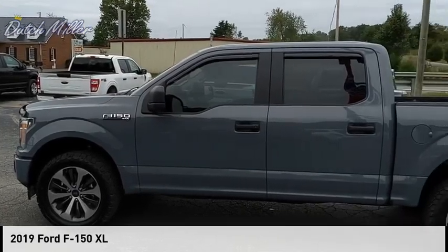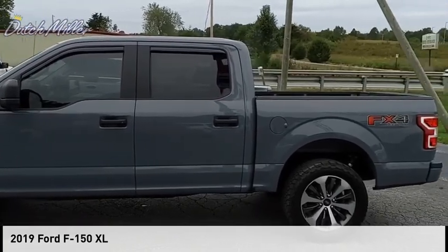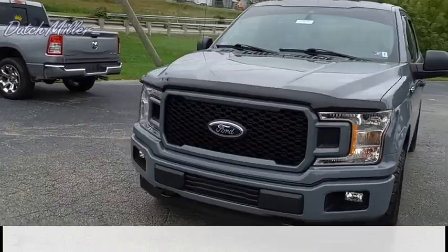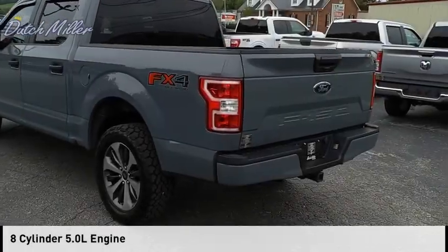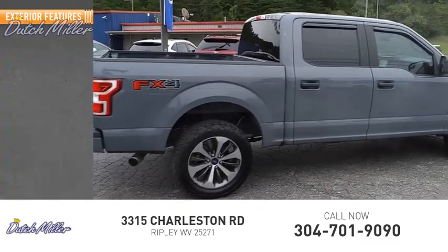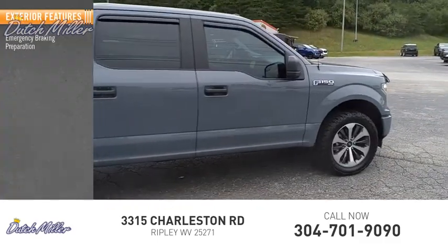Stop by and take a look at the 2019 F-150. This vehicle is powered by a four-wheel drive, eight-cylinder 5.0-liter engine. This vehicle has less than 30,000 miles. Here are some of this vehicle's great options: emergency braking preparation, active grille shutters.